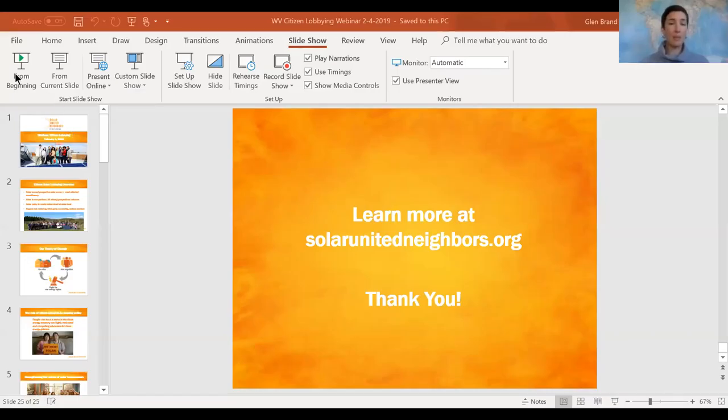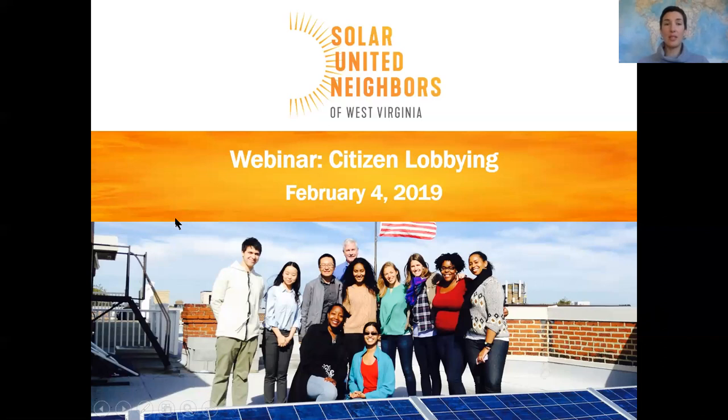We're doing this citizen lobbying training webinar to help you gain skills to be effective grassroots advocates in your local communities and to the state legislature and regulatory bodies. Solar United Neighbors is a national nonprofit organization dedicated to helping people go solar, to educating about solar, and to advocating for solar owners and solar policies.